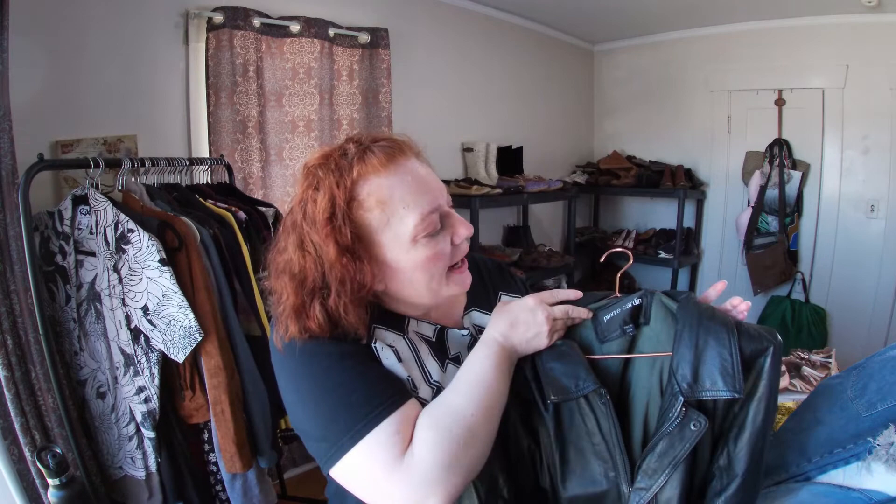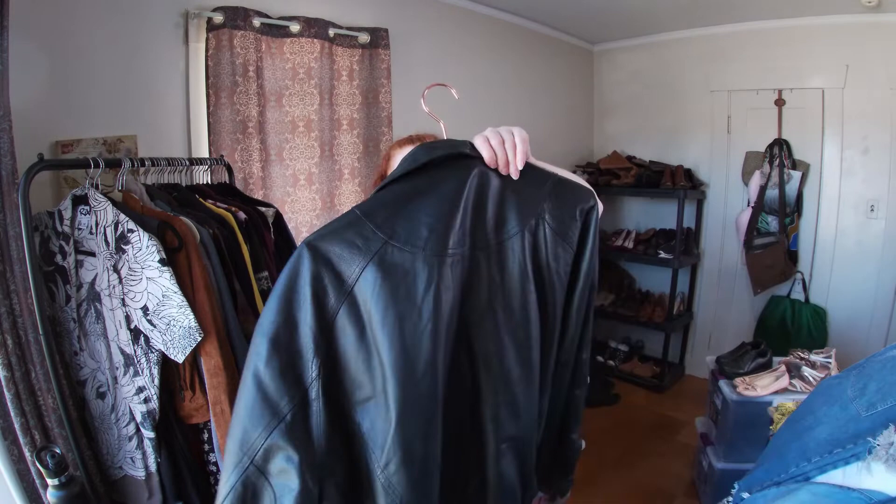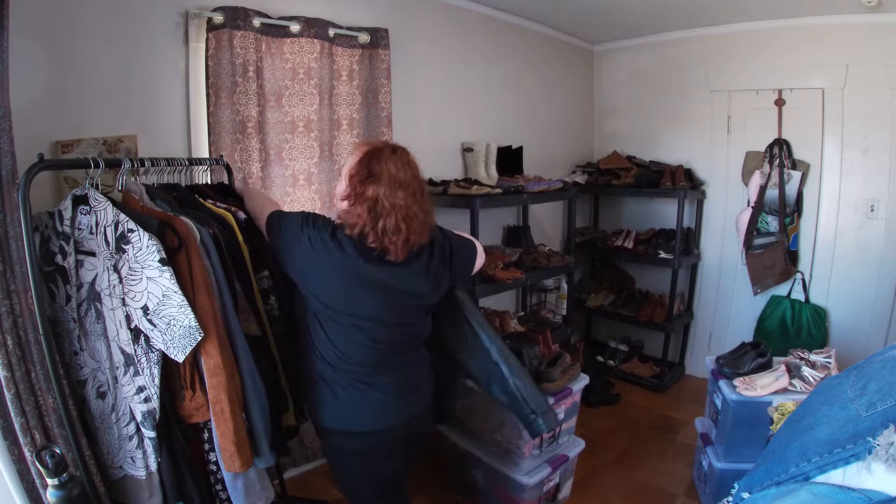And this is Pierre Cardin — a very heavy leather jacket, large, probably men's. I think it's an 80s-style jacket. I've actually sold a few leather jackets not that long ago, even during the summer, so I will continue to pick them up.